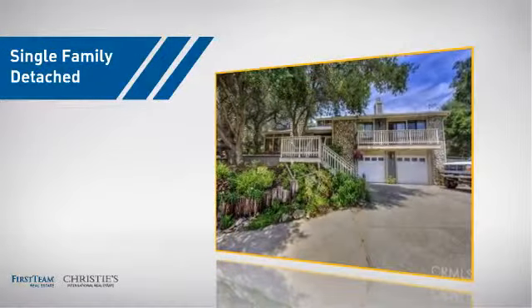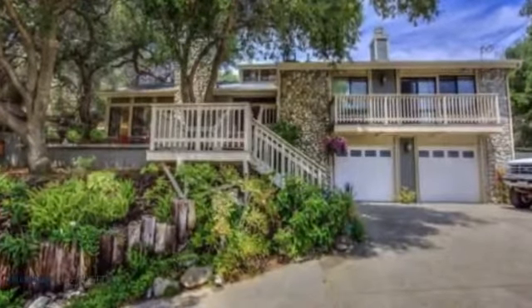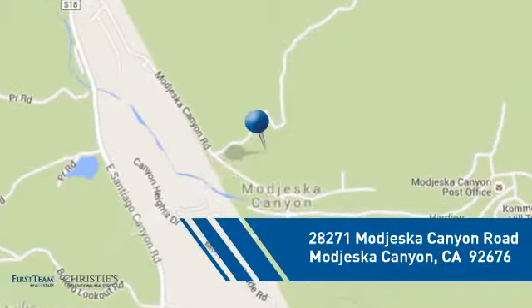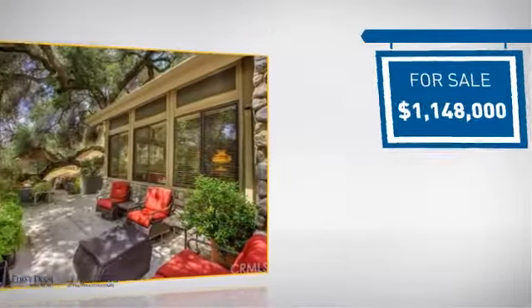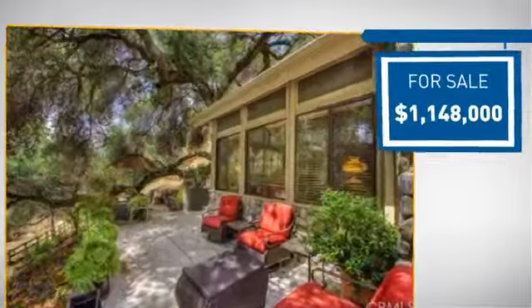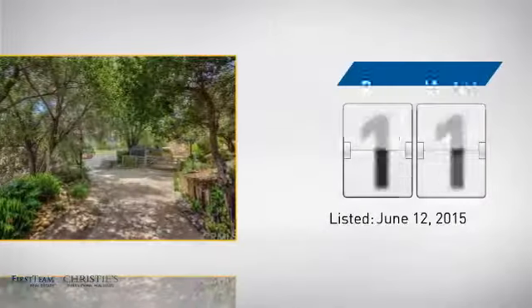This detached home is a great choice for families who want the privacy of their very own lot. And it's located in this area, currently listed at just over 1.1 million dollars. It's been on the market since June.